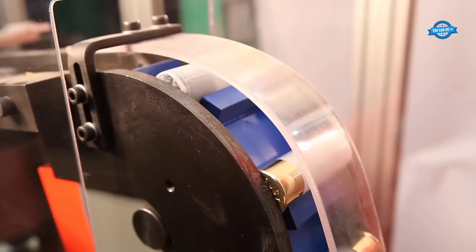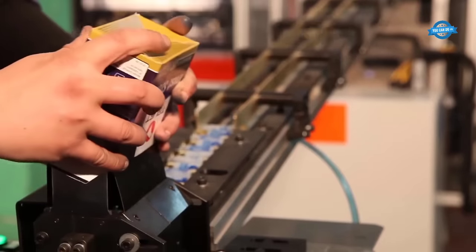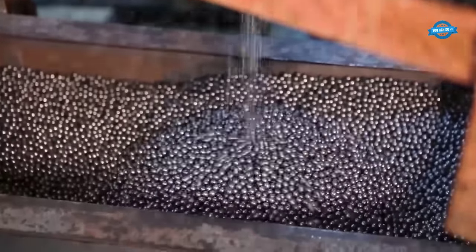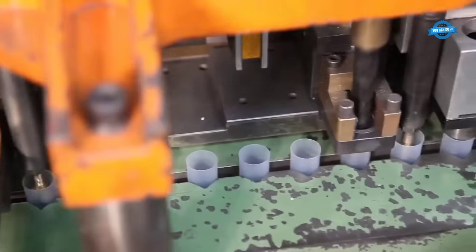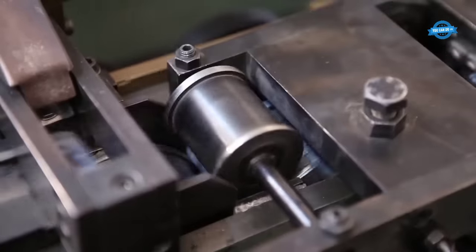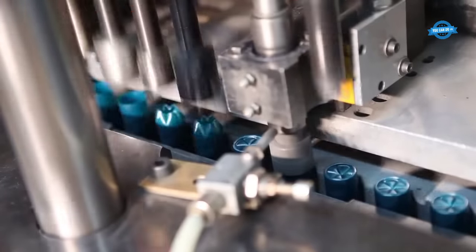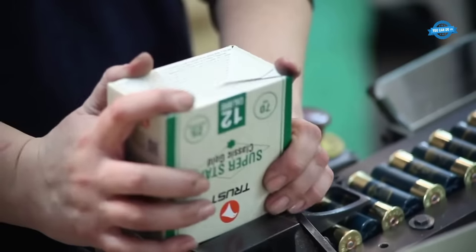The process begins with the selection of raw materials. Trust Cartridges uses only the finest quality brass for its casings, which is carefully inspected for defects and impurities before use. The company also uses premium quality bullets, powders, and primers, all rigorously tested to meet strict quality standards. Once raw materials have been selected, they are loaded into cartridge cases using advanced machinery. The company uses automated loading machines capable of producing tens of thousands of cartridges per day, while ensuring consistent quality. The loading process is carefully monitored to ensure the correct amount of powder is used and that bullets are seated at the correct depth in the casing.